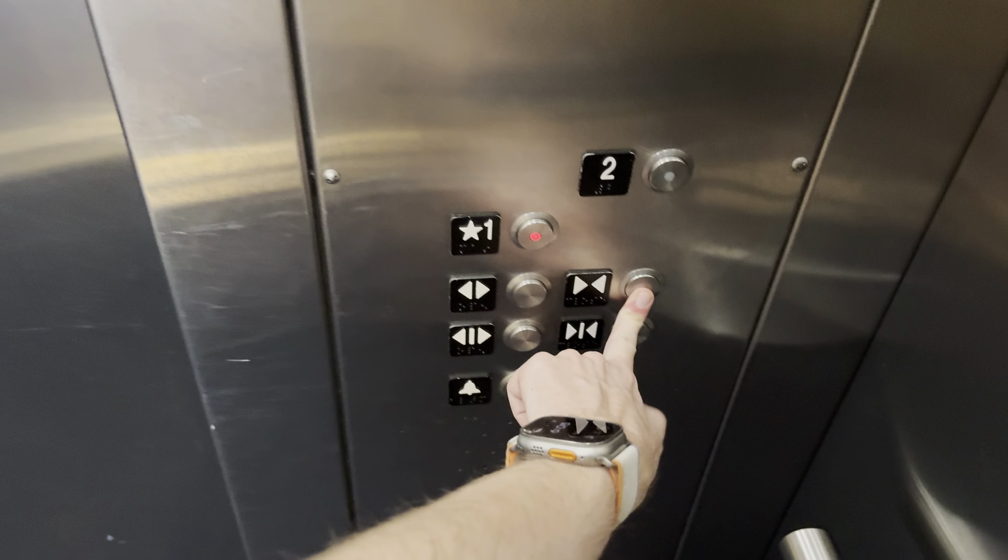This is elevator number two here at Odyssey Aquarium in Scottsdale, Arizona. It's a Schindler. Here we go. Here it is, still in there.